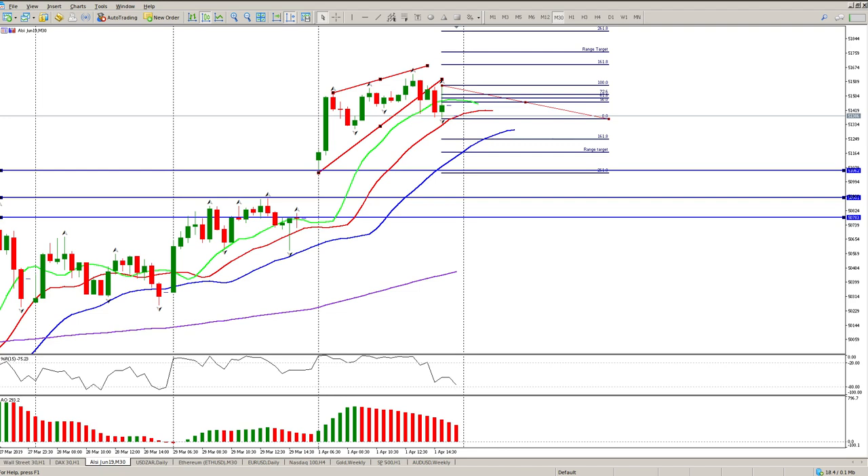The Rand/Dollar is at 14.20, quite a bit stronger than yesterday — up 0.4% at the moment. The NASDAQ was up 1.3%, the S&P was up 1%, and the Dow was up 1.2%. So we could expect some form of a gap and move to the upside again as well.